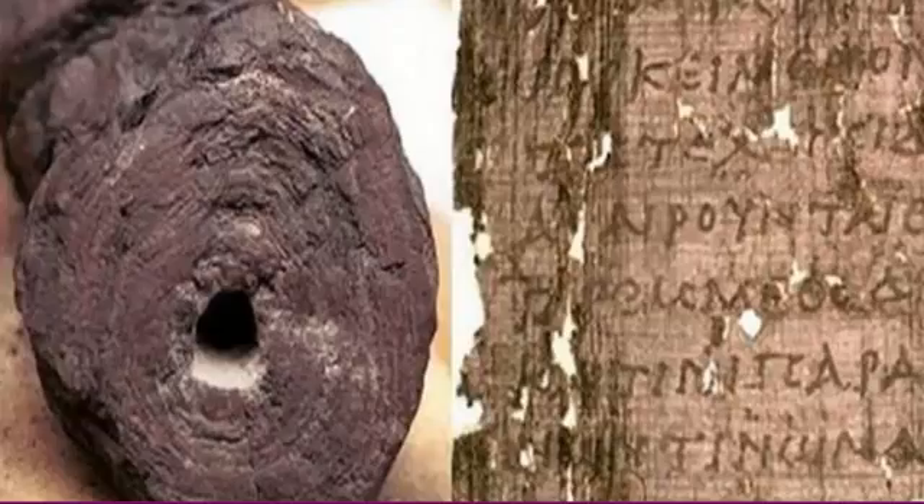However, the new findings are an even bigger deal for historians and archaeologists, because it completely changes the way they thought people wrote.